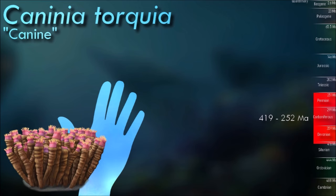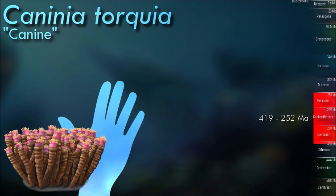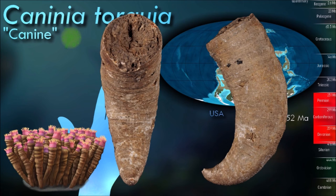Caninia was marine in nature and known to live in lagoon-type ecosystems. Because of the shallow water in which it lived, it was often affected by processes above the water level, such as storms.